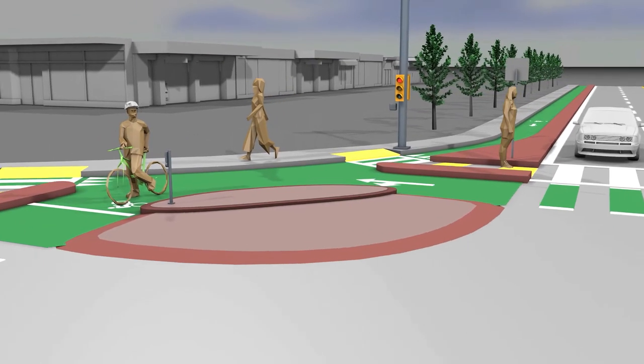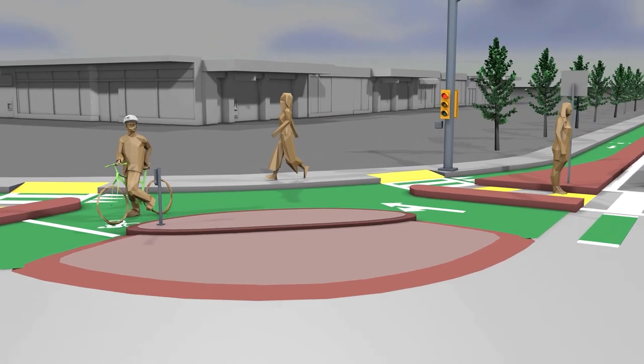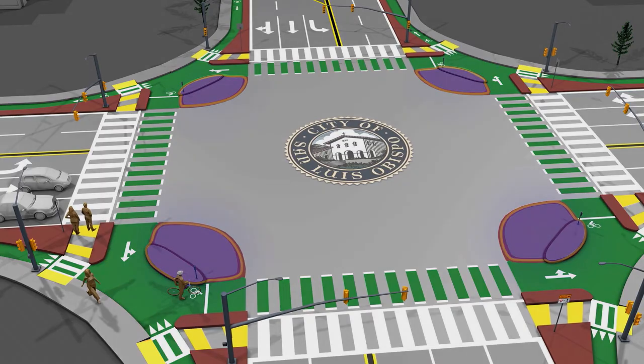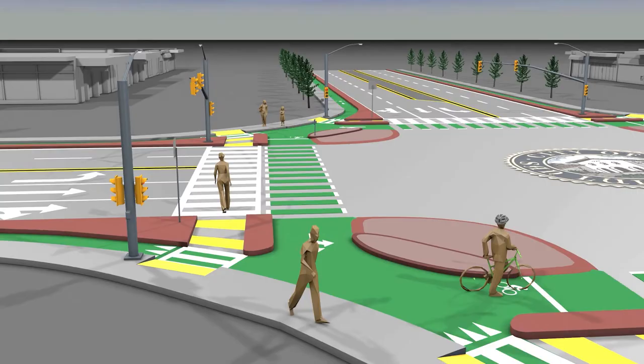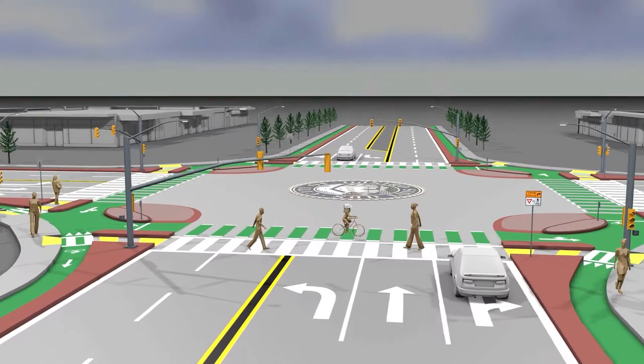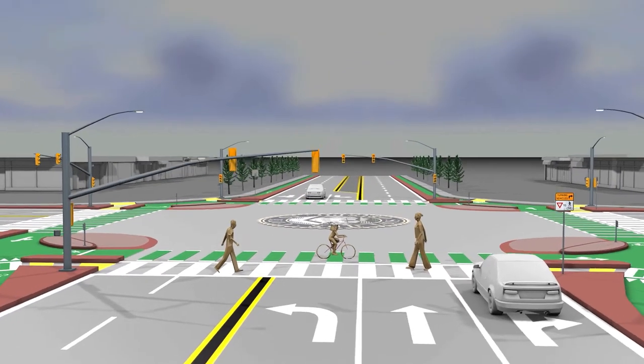Since being in a car, on a bike, on foot, or in a wheelchair each have their own unique needs, this is achieved by what are called corner islands. Corner islands help slow down automobile traffic at right turns where it is particularly critical for safety. Corner islands also make those who are on a bike or on foot more visible and decrease the distance for those walking or using a wheelchair to cross the intersection.